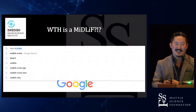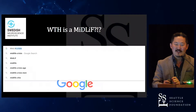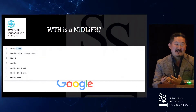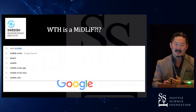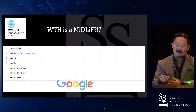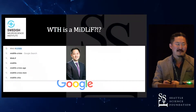So what the heck is a mid-lif? When you start typing 'mid-lif,' what comes up is 'mid-life crisis.' I seriously couldn't even find what a mid-lif is. So unless you do it — and I know what it is, I don't do it, but some people do — when you start typing mid-lif, it prompts mid-life crisis. I think Peter is probably going through a mid-life crisis himself.